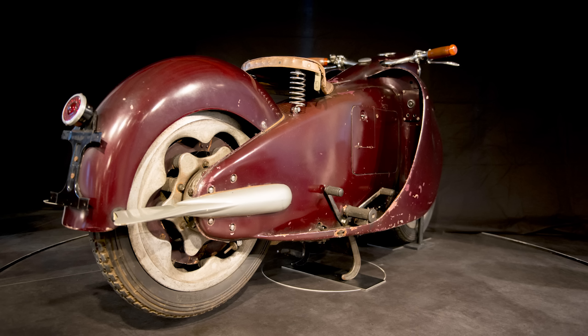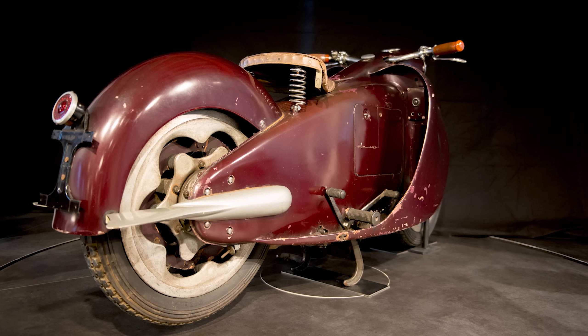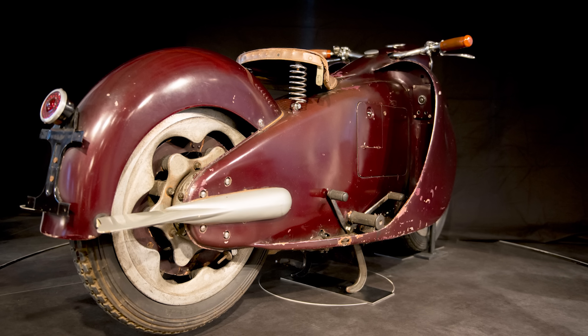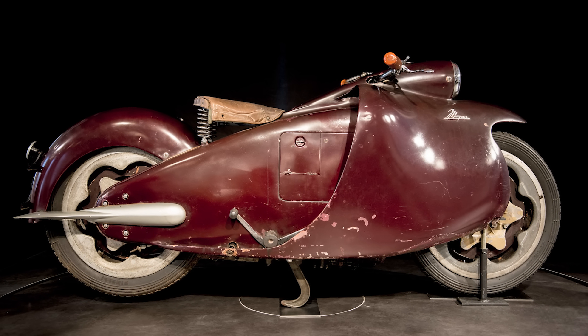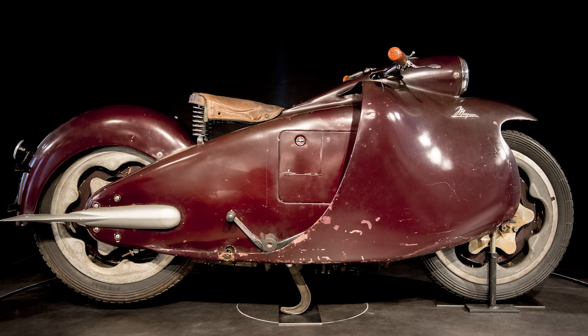And the body? A steel monocoque. The body was the frame — one smooth aerodynamic shell that made it look like it was designed in a wind tunnel by dolphins with art degrees. Only the headlight, handlebars, and bits of the wheels stuck out. Everything else was tucked inside like secrets in a politician's closet.